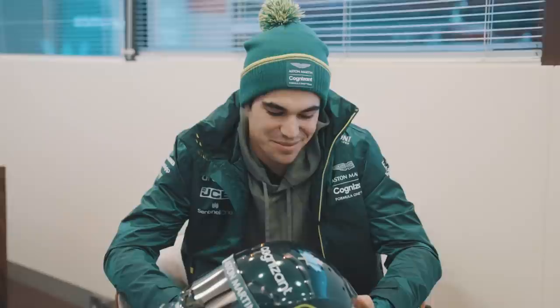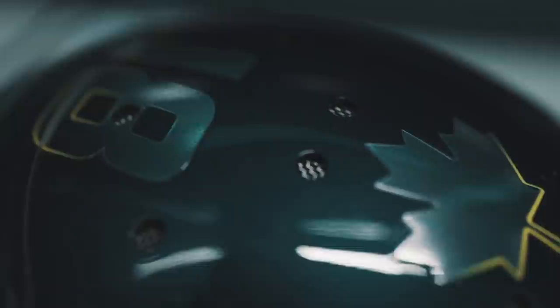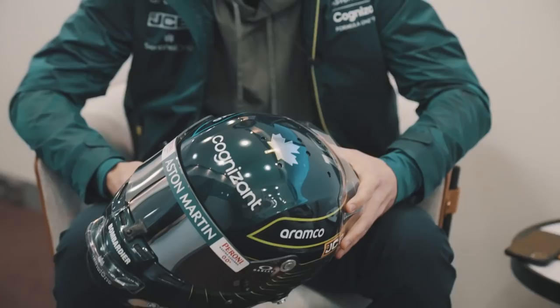It's a bit of an evolution from last season. I came up with some new ideas and kept the things that are important to me. I've got the maple leaf up top and the number 18, which was on there last year. I changed a little bit of what's going on with the wings.